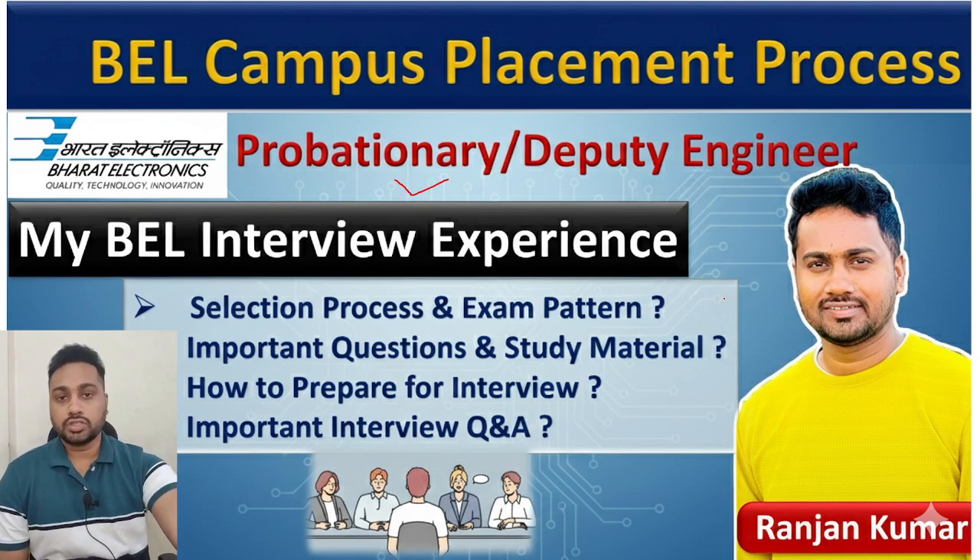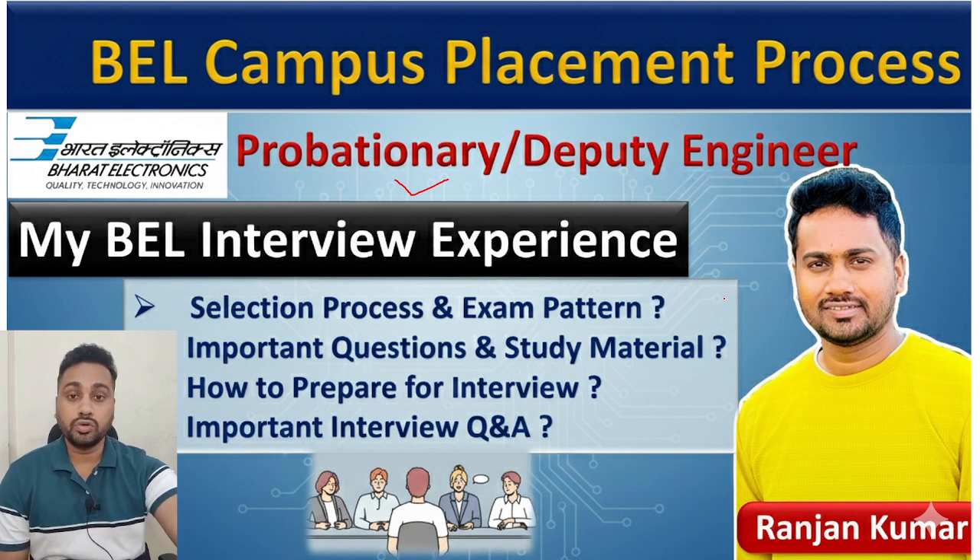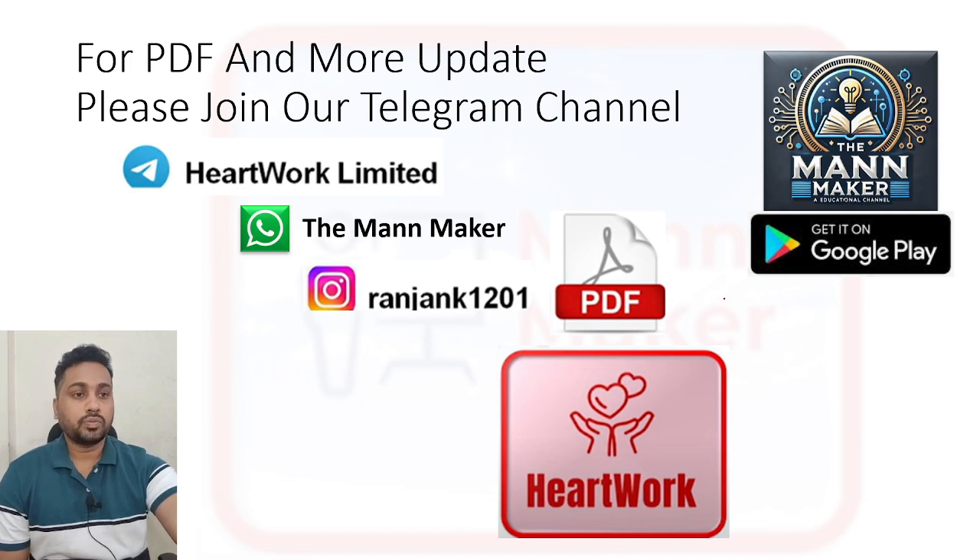This information is for college placement candidates willing to sit for BL. For PDFs and more updates, you can join our Telegram channel and WhatsApp group, where I am updating classes, job updates, PDF notes, and everything. You can also access study material related to your exam in the PANMAKER app, available on Play Store.